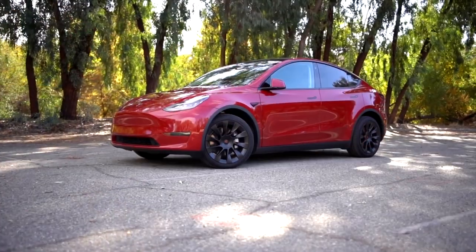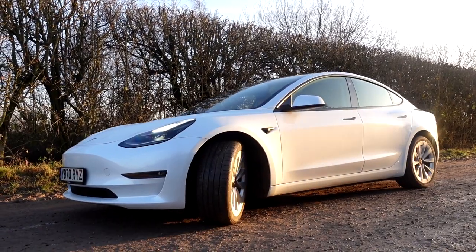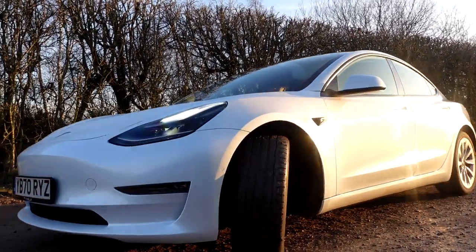So first of all, in this video, I'm going to go over what I like about the Model Y compared to the Model 3. And then we'll go over the things that are potentially stopping me from being able to trade in my current Model 3.